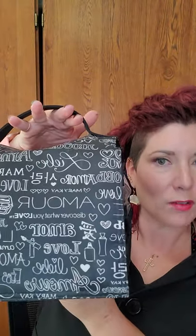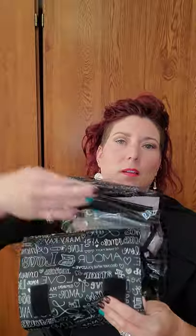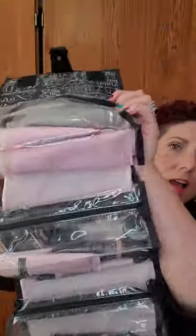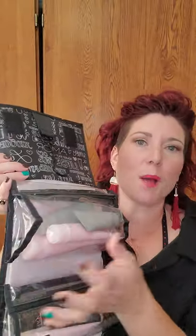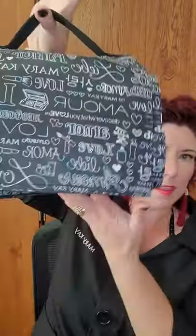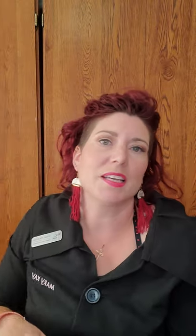I almost forgot one — our Travel Roll-Up Bag. I call it a relationship saver because everything that was all over your bathroom counter now gets neatly stored in here. The pockets are like a Mary Poppins carpet bag — you can just stuff them full. They come off easily for cleaning: just pull the pockets off, pop the back part into the washing machine on cold, and hang to dry. This one retails for $40.